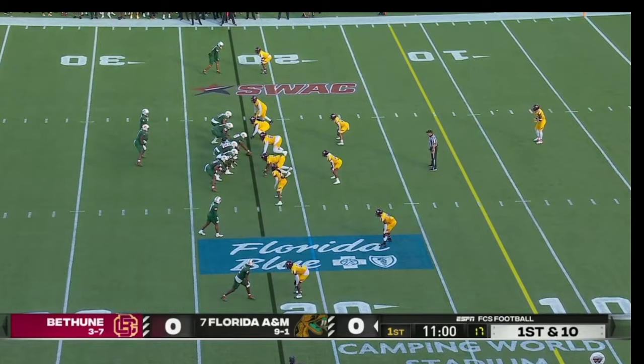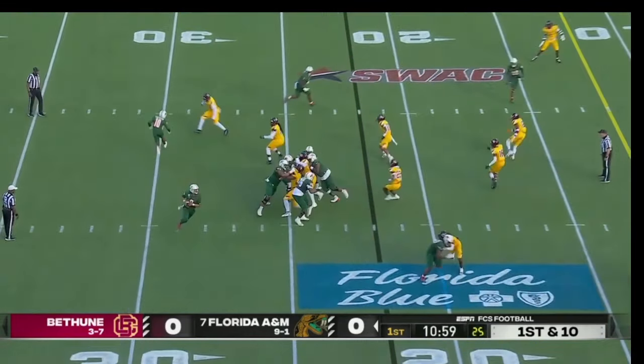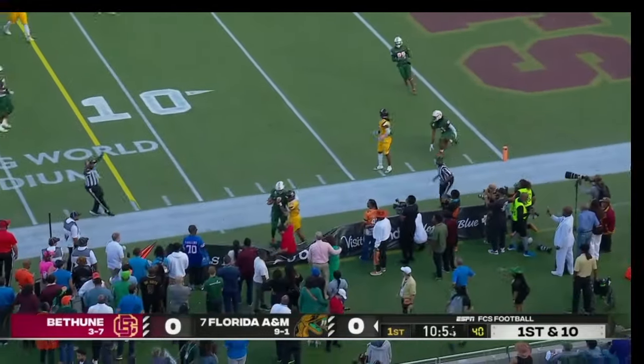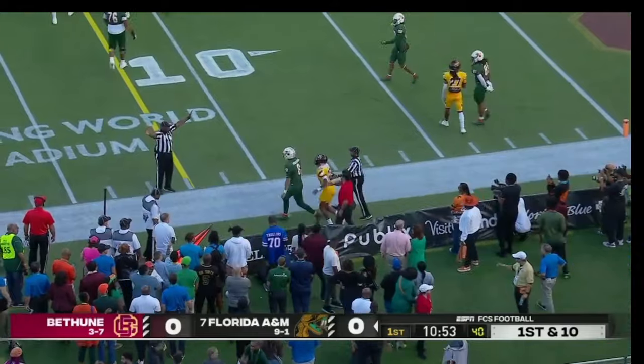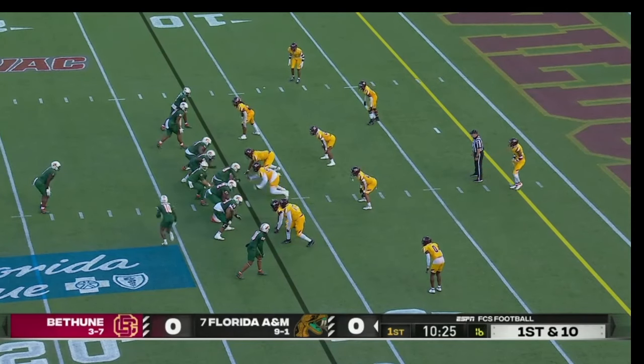Good job. The ball is placed on the 22-yard line of Bethune-Cookman. A little fake reverse, and taking it — that's Jeremy Moussa — with a great gain there on first down. A fresh set of downs for the Rattlers.